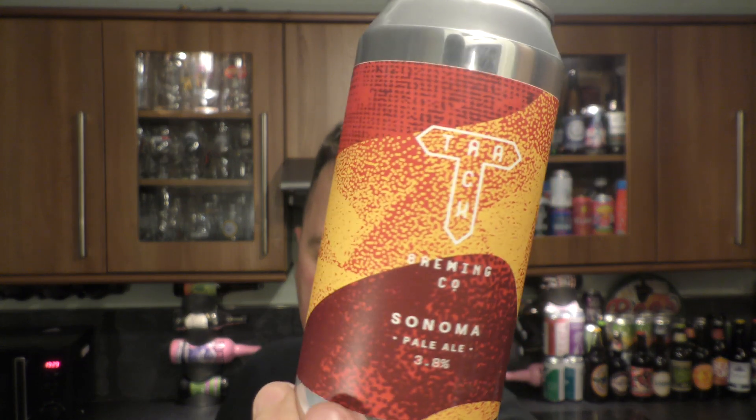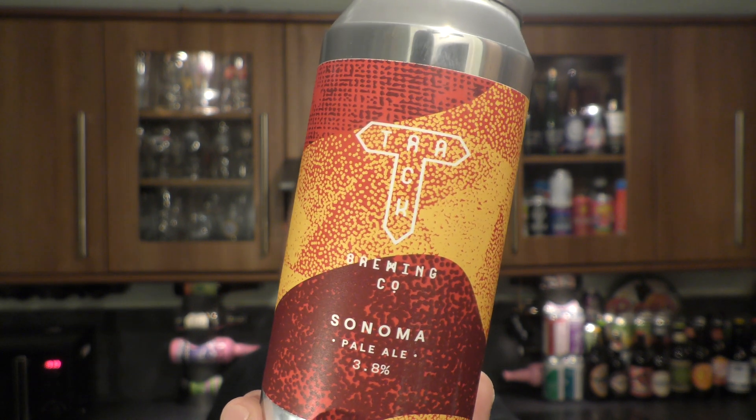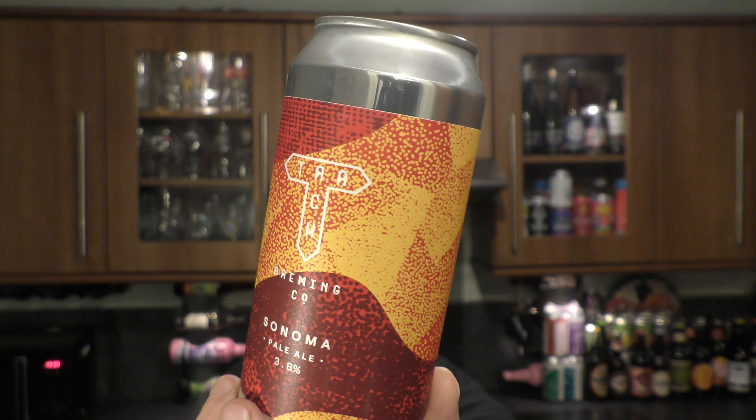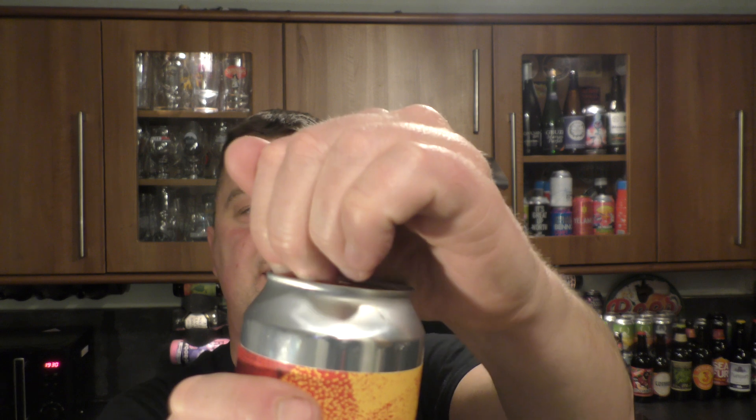It's Beer One O'Clock on Real Ale Craft Beer. Today we've got a beer from Track Brewing Company based in Manchester — this is their Sonoma Pale Ale coming in at 3.8% ABV, 440 millilitres. Let's get the beer out into a glass and see what we get.